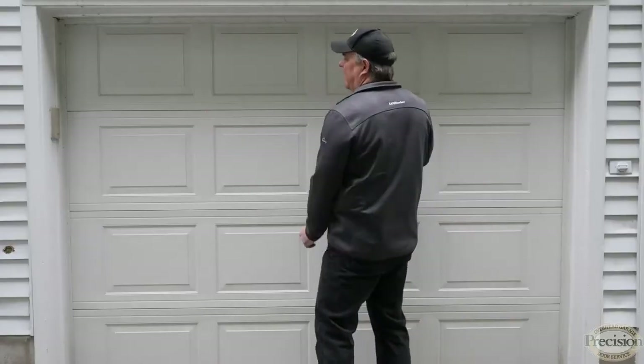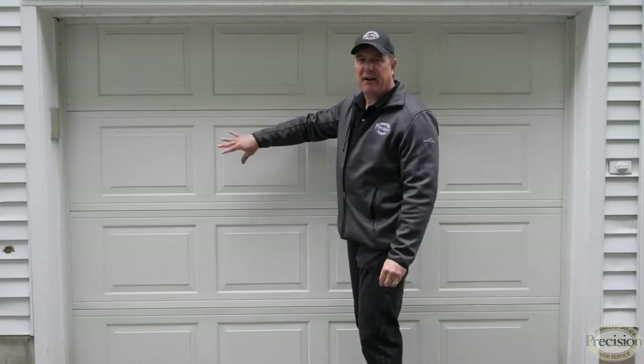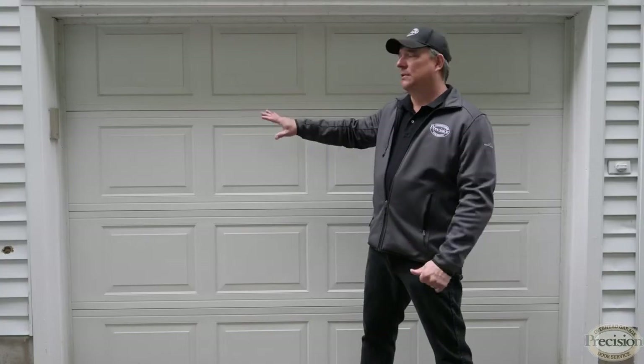Other information you'll need about the section is how wide and how tall it is. These sections vary anywhere between 18 inches and 21 inches in height, and in width they can be 8, 9, or 16 feet long.